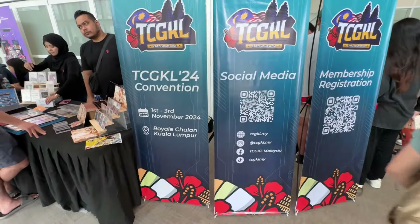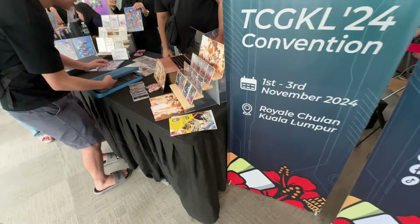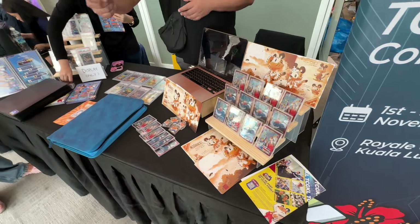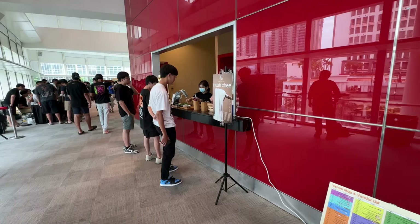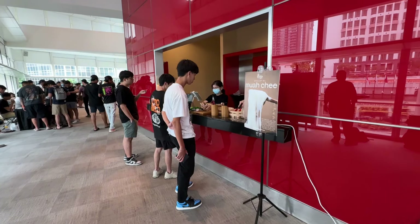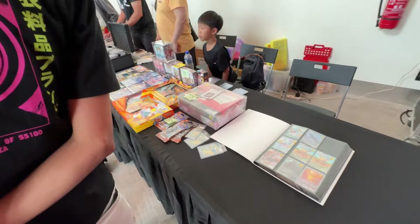There were plenty of stores. Some even came down from Malaysia. This was actually a seller from Malaysia. So very interesting to see that Malaysia sellers are also in Singapore promoting their products. Plenty of binders, and you can see a lot of people are interacting. There were even cafes and tables offering free cakes and snacks, which is very nice to see.